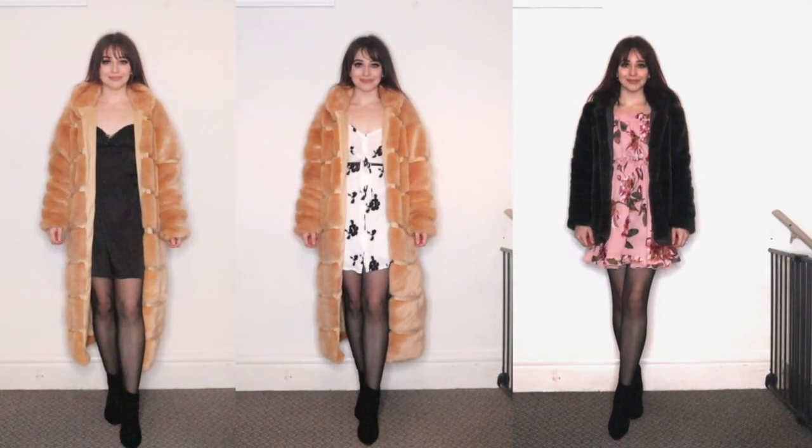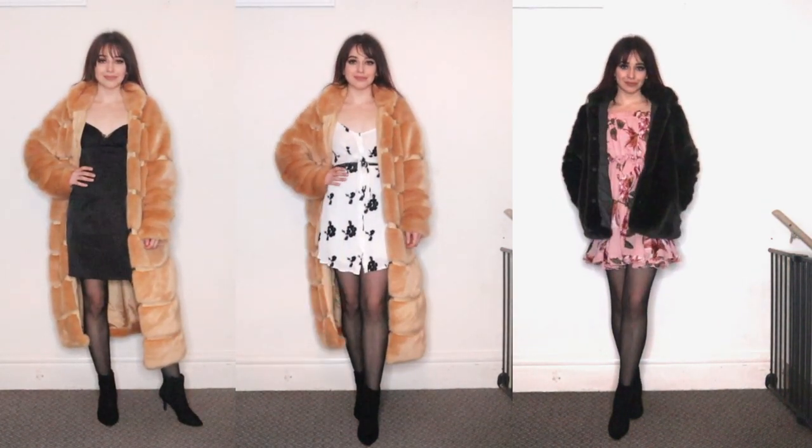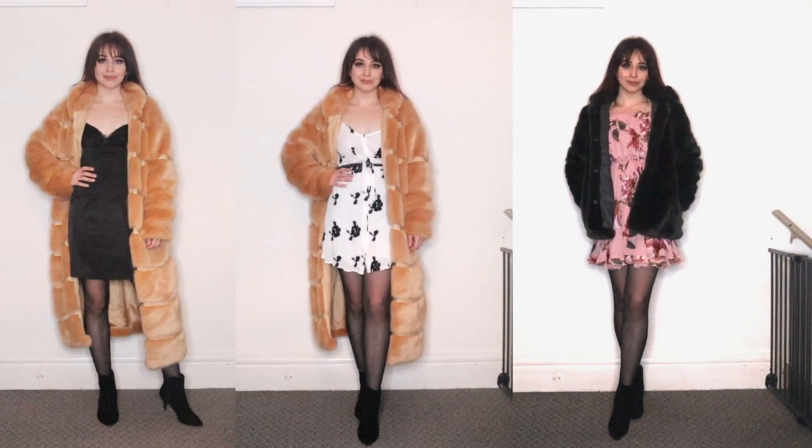For these next outfits you're going to want to wear at least one layer of tights, and that is because we are wearing mini dresses. I love a good mini dress. Even in the middle of winter you can make it work with layering.